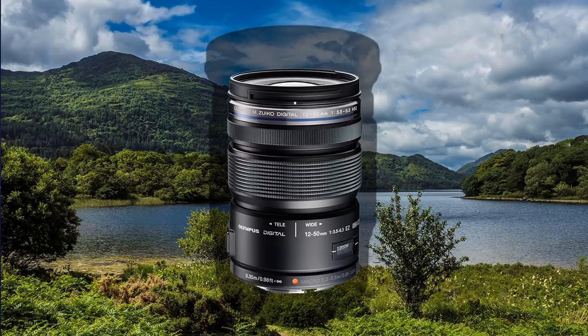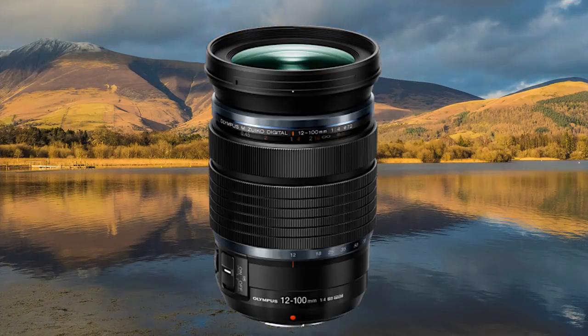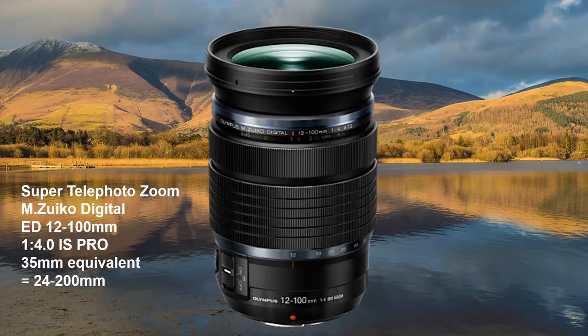Then came along the 12-100 lens in their Pro range — a bit more expensive. The maximum aperture is f4, but constant throughout its eight-and-a-half times zoom. The lens has its own image stabiliser that works with the camera's stabiliser. And when it comes to hand-holding, you can get away with murder, so a tripod is not required.